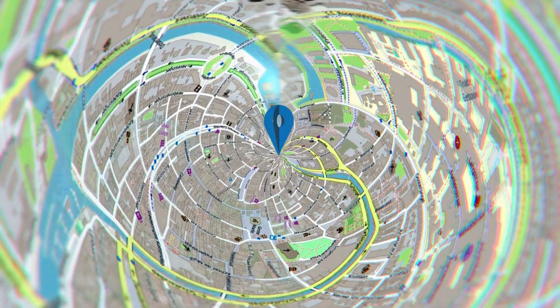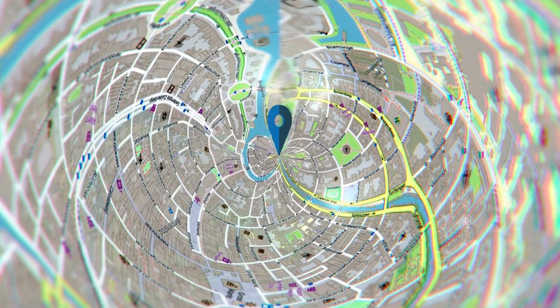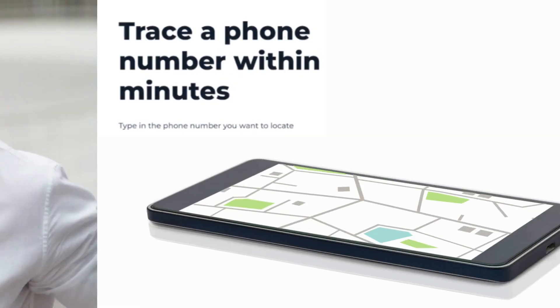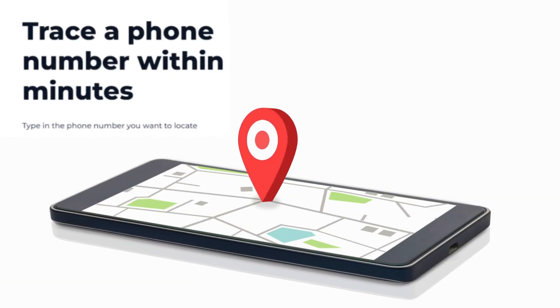How accurate is it? Geofinder Mobi can provide a detailed location right down to the street level. This precision makes it a powerful tool for anyone in need of accurate geolocation information. You can make unlimited geolocation requests — whether you need to track a single number or multiple ones, Geofinder Mobi has got you covered.